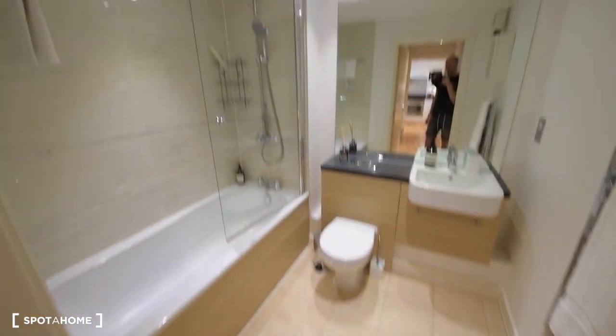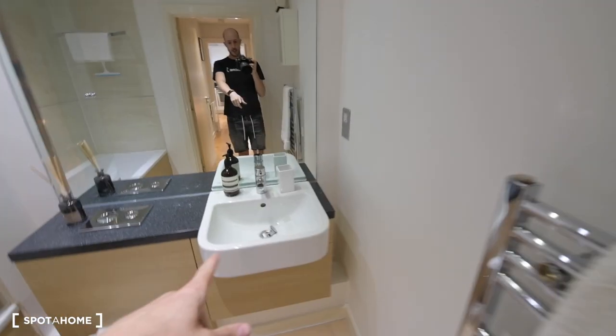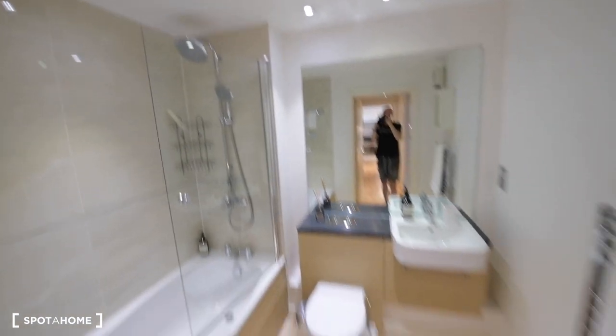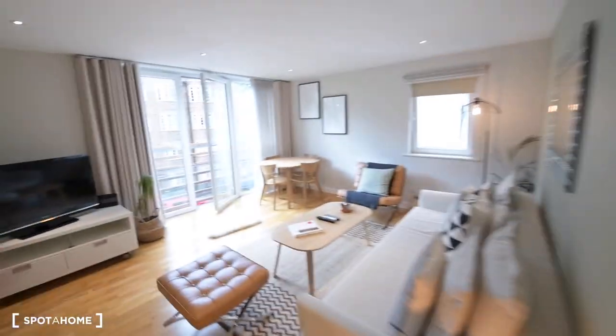And here we have the bathroom — it's really spacious as well. We have the heated towel rail, a sink with storage space underneath, a toilet, and a bathtub which looks really nice. So that covers the bathroom, bedroom, kitchen, and living room.